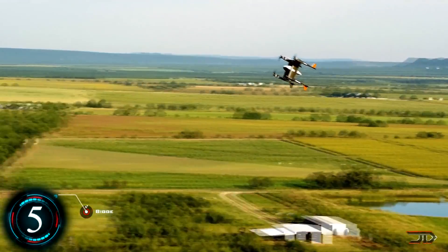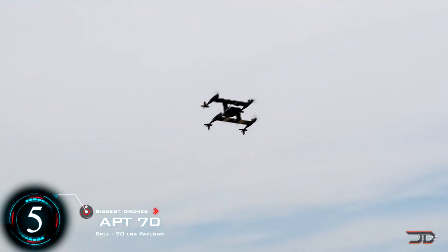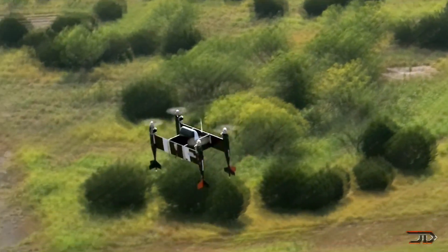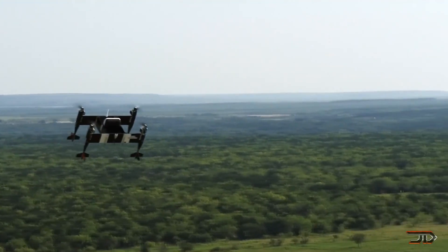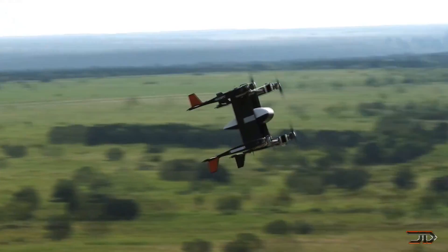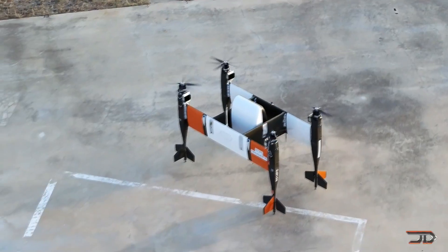At number 5, the Bell APT. This is one of my favourite designs, which incorporates fixed wings and four heavy duty motors. The drone can go really fast at 100 miles per hour, and it can typically cover 35 miles on one charge. It's also very large, with a 6 foot height and a 300 pound weight. It also carries 70 pounds of cargo between its two wings.